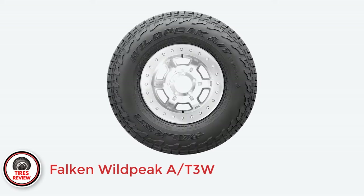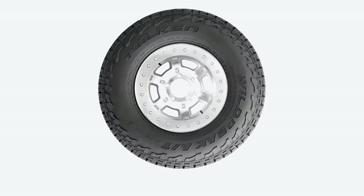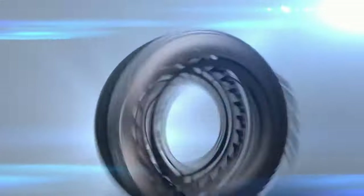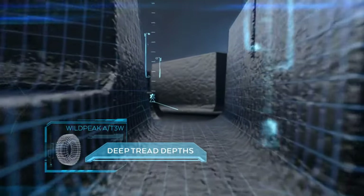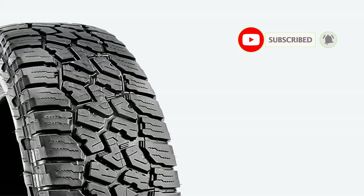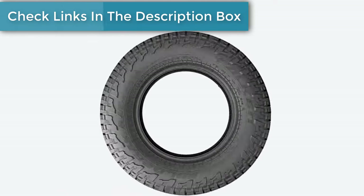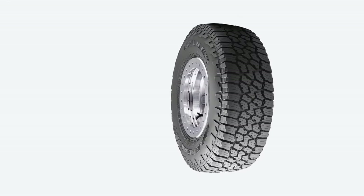Number 4: Falken Wildpeak AT3W — Best aggressive all-terrain tires for highway. The Falken Wildpeak AT3W is one of the best all-terrain tires for off-road driving, as it also provides traction in mud and over larger rocks. It's also outstanding on packed and unpacked snow, almost on the level of a true winter tire. The AT3W feels a bit cumbersome to drive on the road, but that's only because the steering is not very responsive. In every other sense it rocks, providing balanced handling and outstanding traction on dry and wet roads. Highway stability is also not an issue, and the cabin of your truck will remain quiet and refined, even when you drive over rough patches.